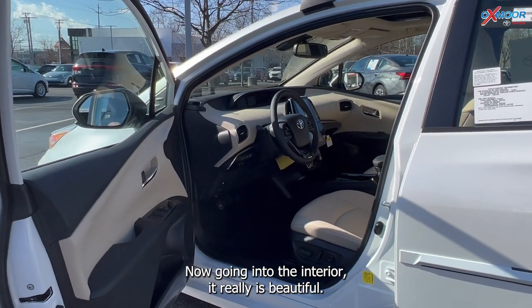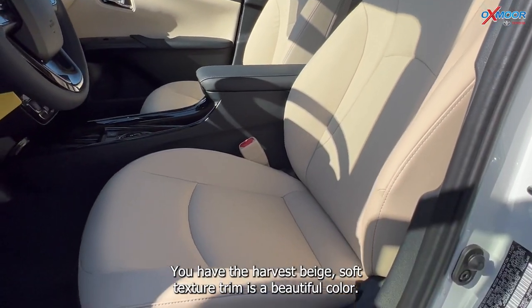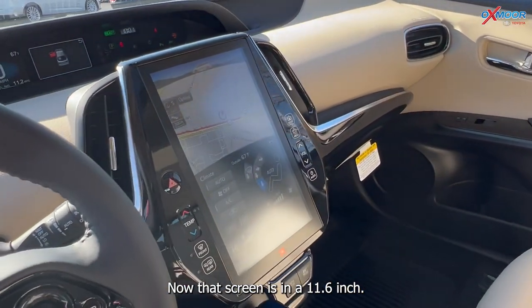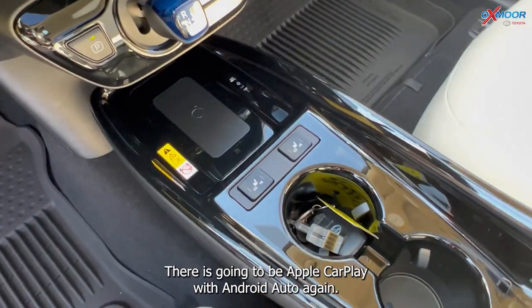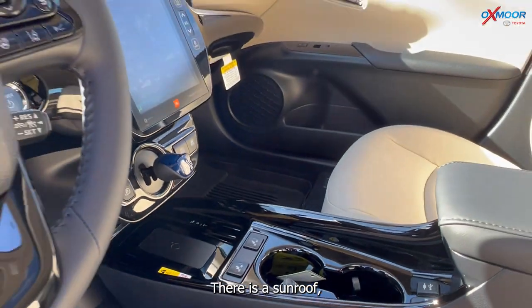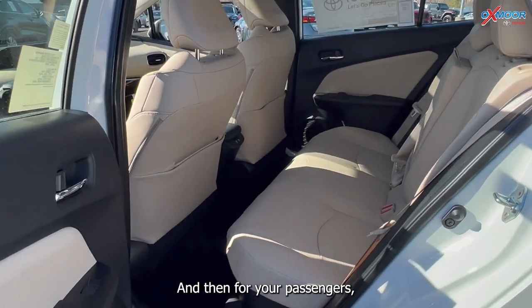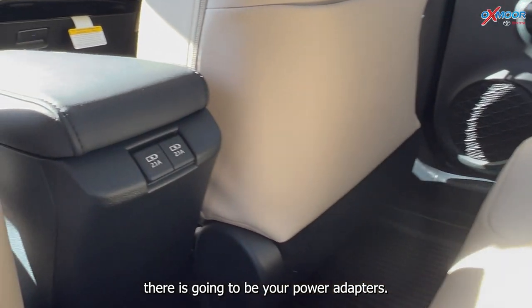Going into the interior, it really is beautiful. You have the Harvest Beige Soft Text Trim — a beautiful color. The infotainment screen is 11.6 inches. You are going to have JBL speakers and Apple CarPlay with Android Auto. There is a sunroof, all-weather floor liners throughout, and power adapters for your passengers.